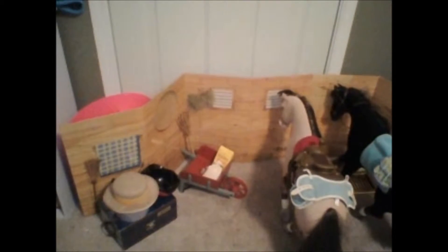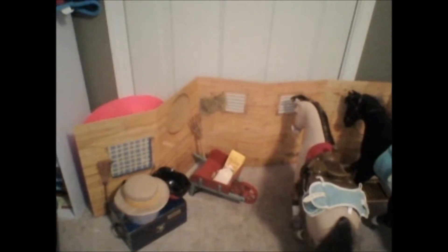Hey everybody, well we finally got the dollhouse complete. Now I'm going to show you exactly what we've been working on for the past month.